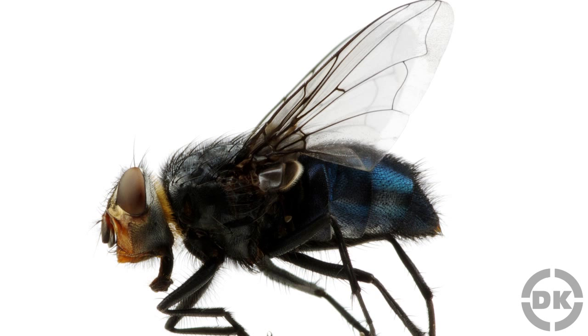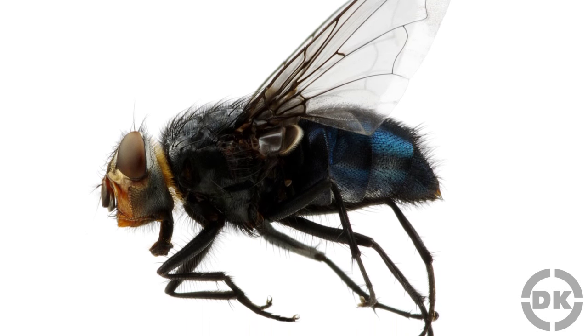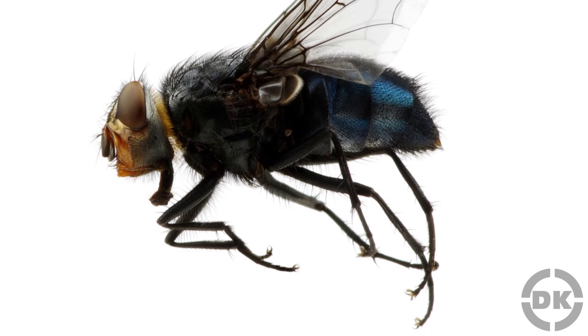What is actually happening is that the fly approaches the ceiling flying normally, it extends its forelegs above its head and grabs the ceiling with its front feet. It then uses its momentum to swing the rest of the body up until its legs are firmly attached to the ceiling.